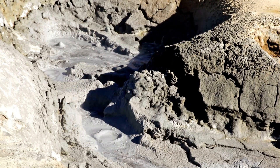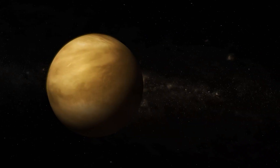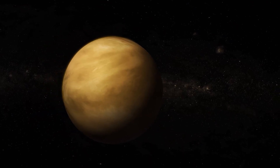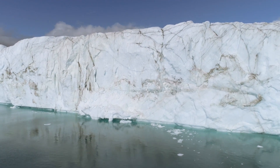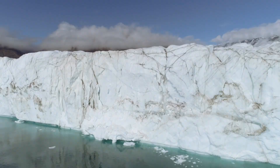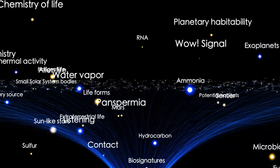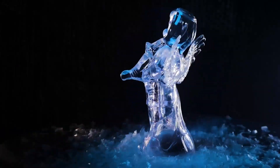Pluto, once dismissed as a cold, lifeless dwarf planet, has proven to be anything but ordinary. The James Webb Telescope's declassified images have revealed a world brimming with complexity — dynamic glaciers, mysterious atmospheres, and the tantalizing possibility of a hidden ocean beneath its icy surface. This small, distant world challenges our understanding of what a planet can be, reminding us that even in the coldest corners of the solar system, there is motion, transformation, and perhaps the spark of life.